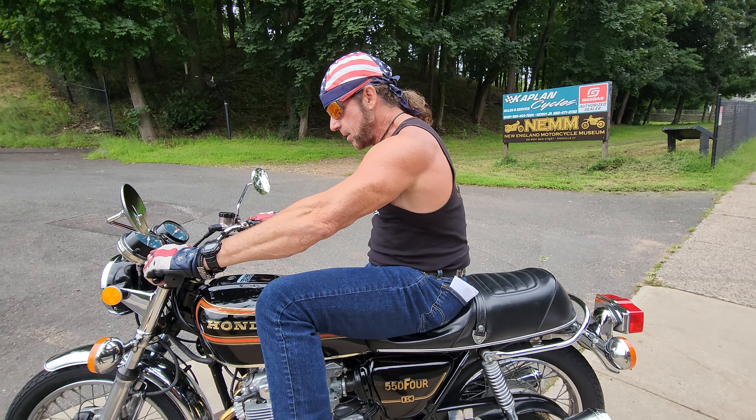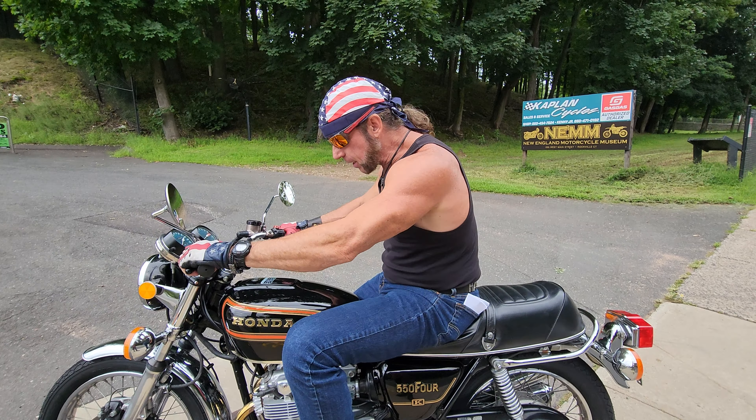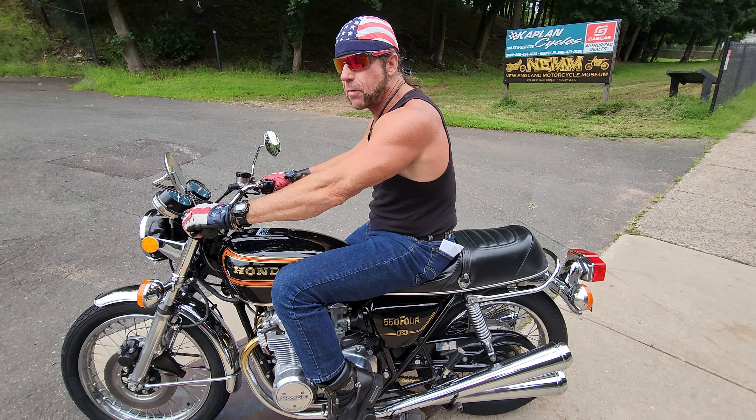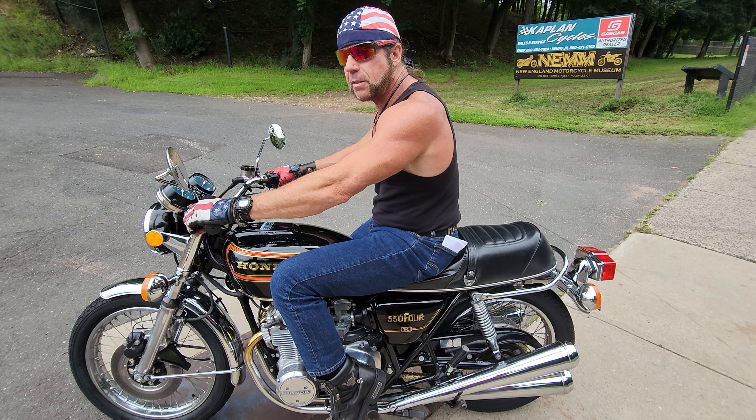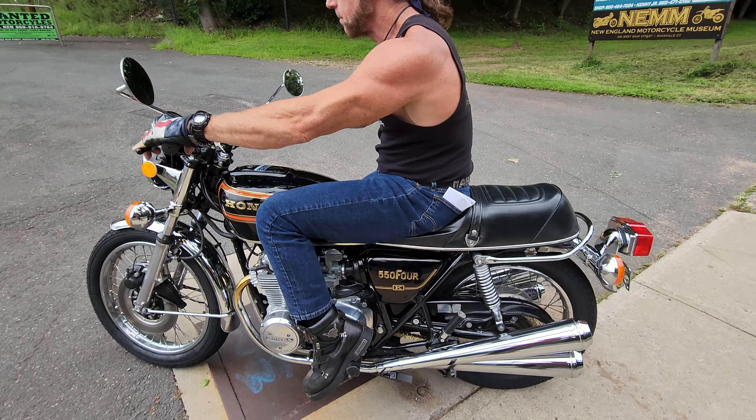Dating back to the '69 original 750K. This is the original K model. I love the gold badges on it. It absolutely purrs like a kitten — literally purrs like a kitten. But when you open it up, she's got a roar to her.